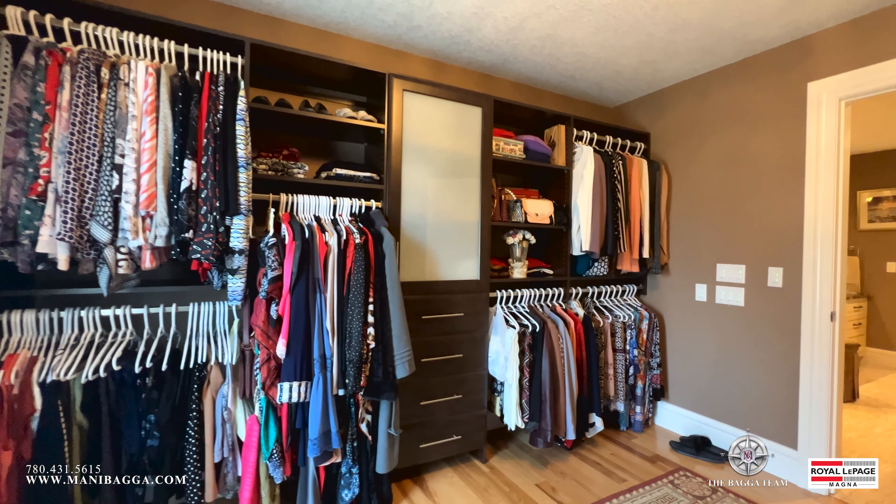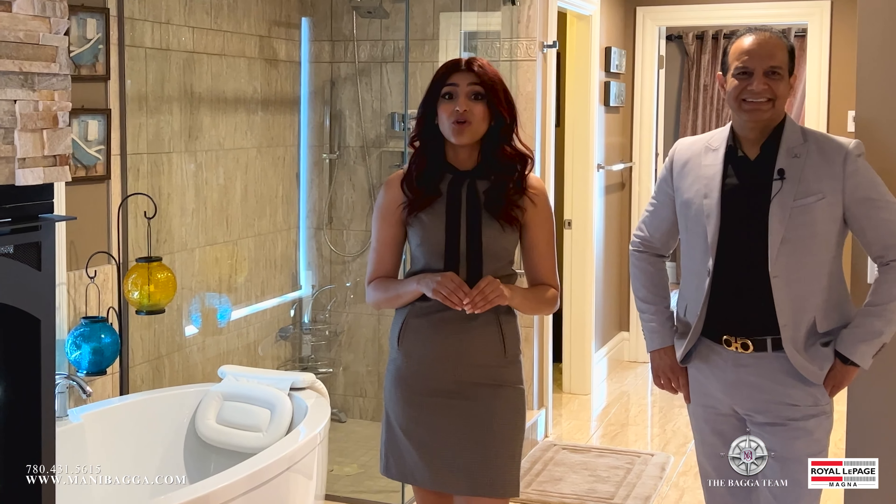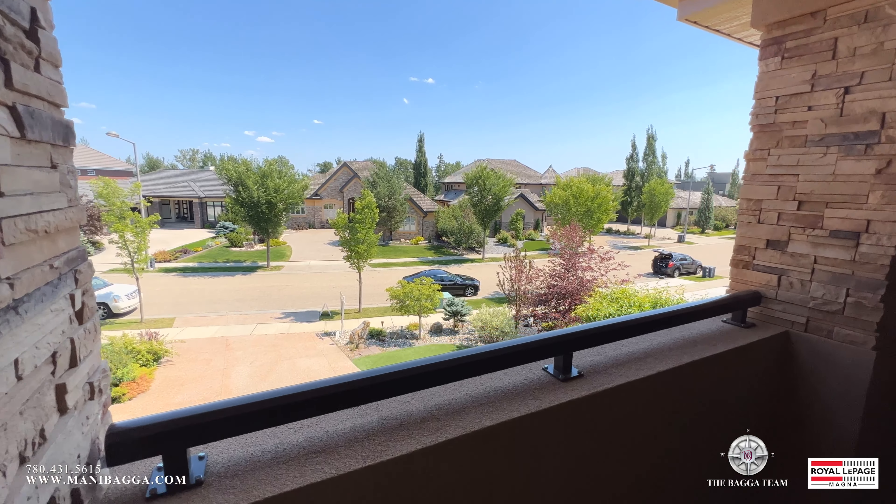Did I mention a bonus about this property? It does have a full balcony attached to the primary bedroom.